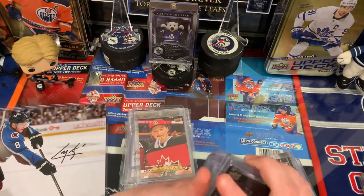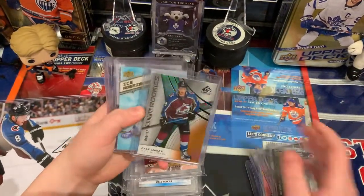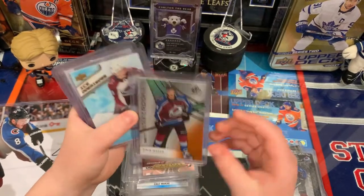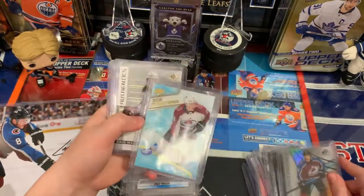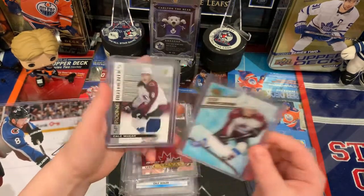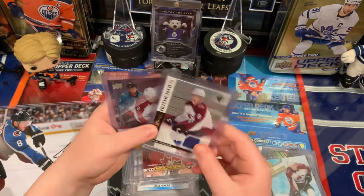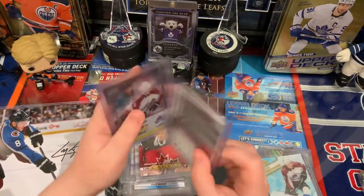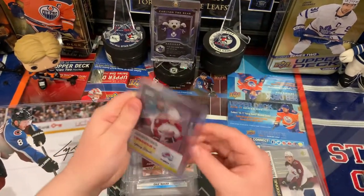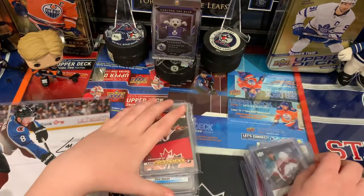So we got some more Credentials cards. We got Steel Wheels — really like this card, metal. We got the Authentic Rookies orange numbered to 117. Ice Premier's Jersey from Ice — Ice looks pretty cool. We got the SP Rookie Authentic's Jersey — that's our Rookie Jersey. And then we got another Credentials card, Through the Boards, Young Bloods, Cale Makar.